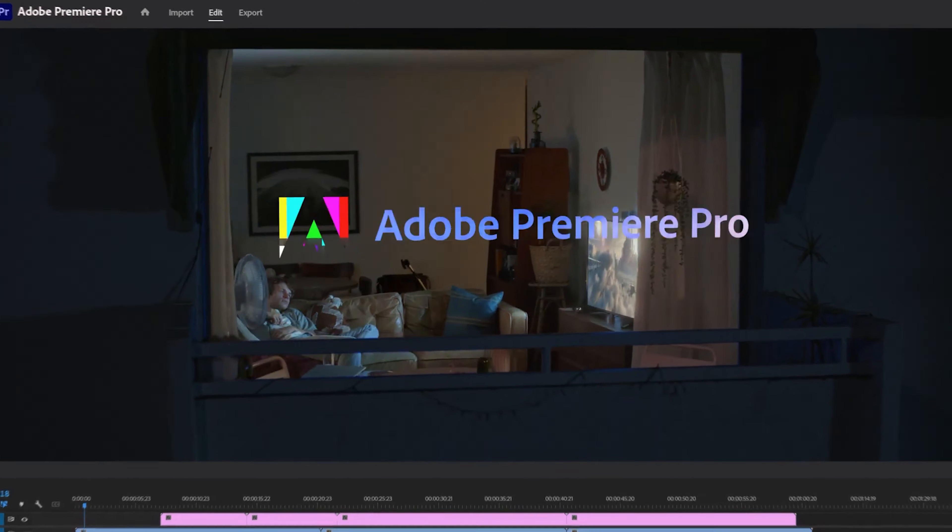Finally, going along with equipment, the last thing you're going to need is editing software. I use the Adobe Suite because it includes Lightroom, Photoshop, After Effects, and Premiere Pro. Since we're talking videos, Premiere Pro is the way to go — that's what I use to edit, alongside After Effects if I need to make some extra adjustments.